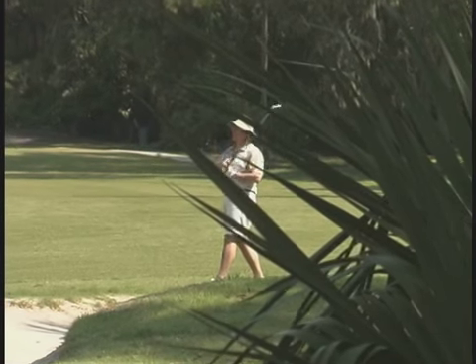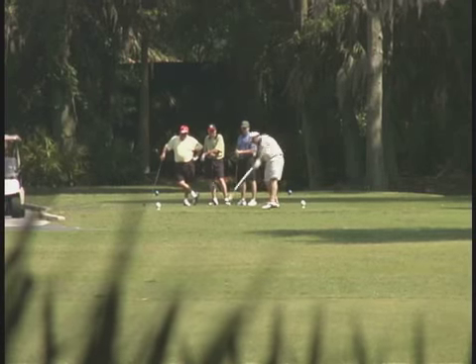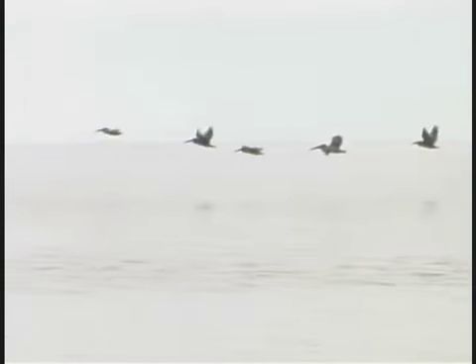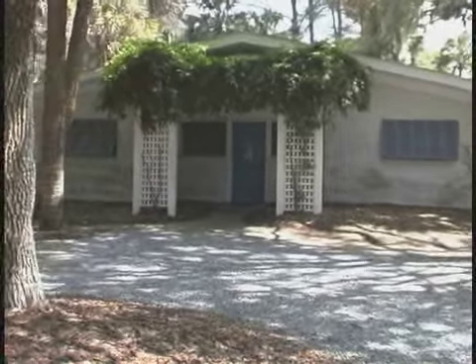Hilton Head has amenities and a lifestyle you can't find anywhere else. It's a one-of-a-kind golf, tennis, and water sports destination. And you'll love the nature and bike trails, too.